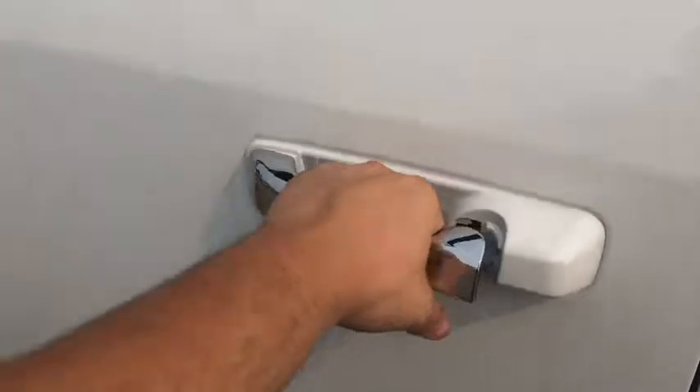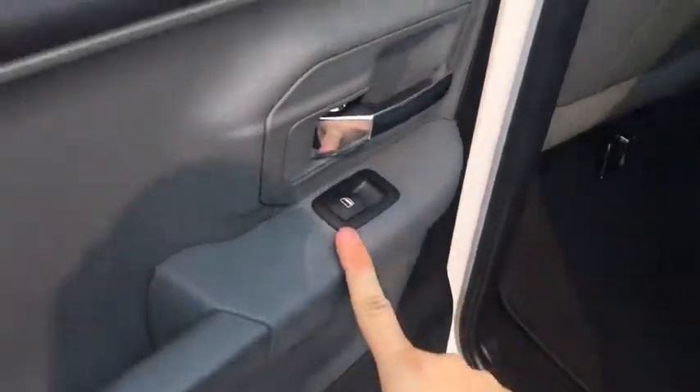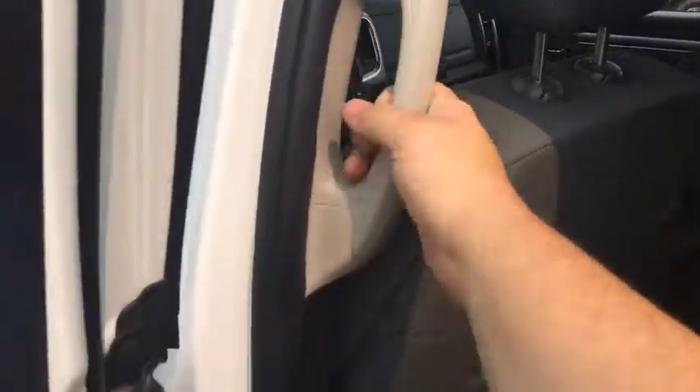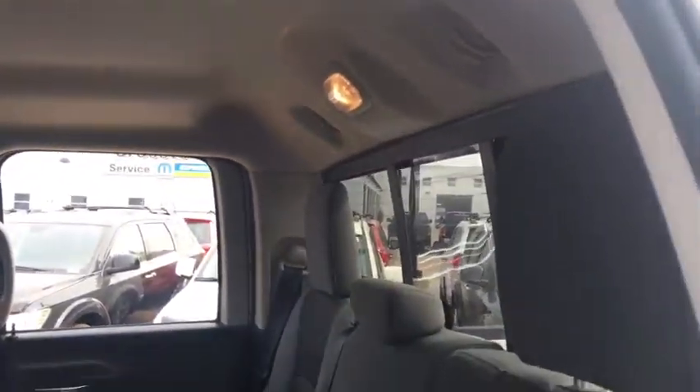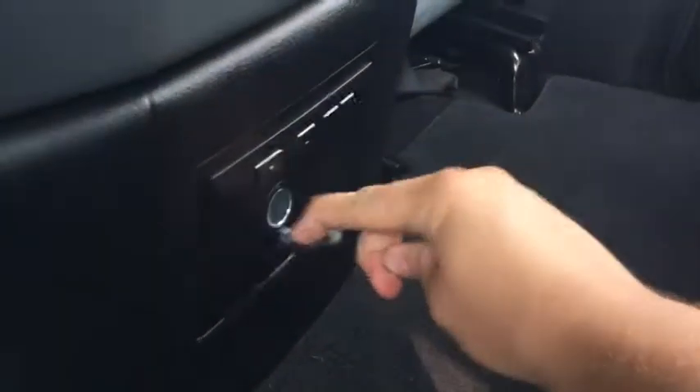The rear doors open up nice and wide for easy access. There's a nice armrest, a power window switch, and a convenience handle for passengers. There's tons of foot room and plenty of headroom back here, with hooks up top to hang clothing so it doesn't wrinkle. The rear seats also have adjustable headrests. You can turn on the interior lamp just by pushing it. There are two big cup holders in the middle along with a 12-volt DC power outlet.